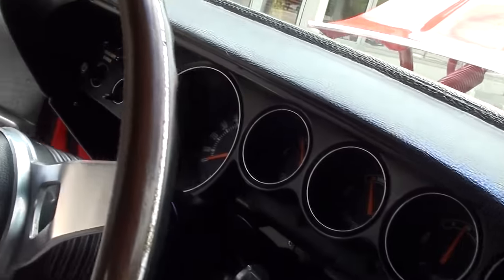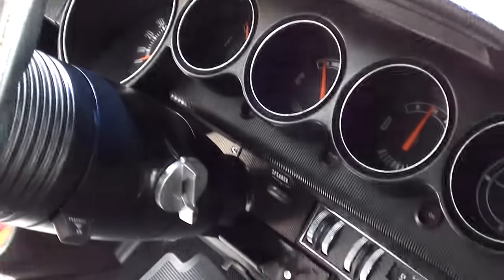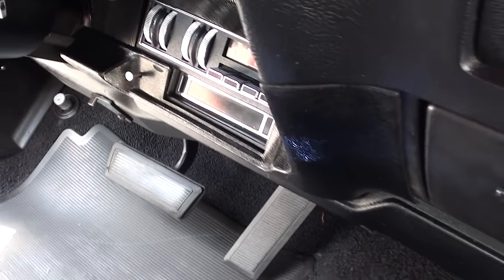The dash is real nice. It's got all the factory gauges, and I think that's an eight-track player in there.